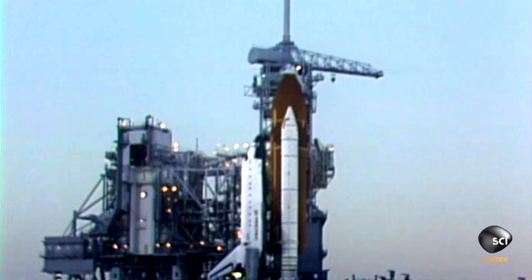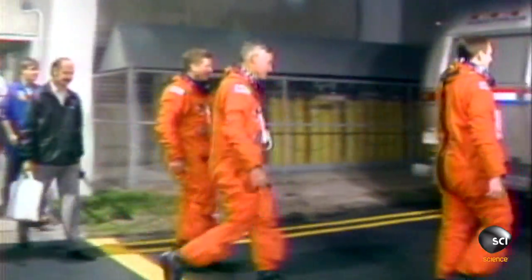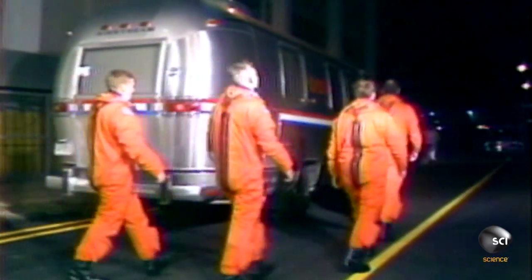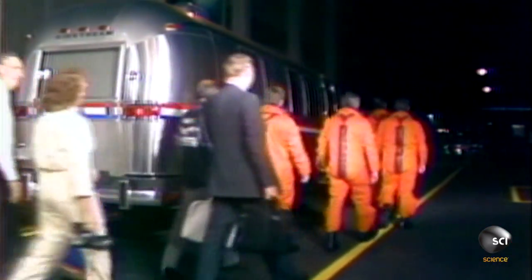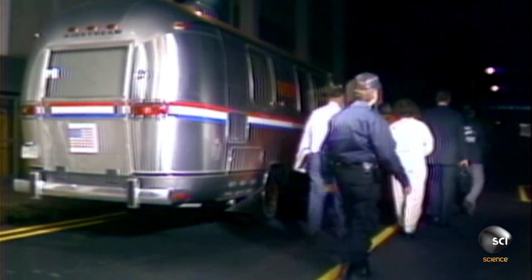STS-27 was the second launch after the accident, but we were attempting to be very much secret. It was a military mission, and I can't talk about the payload, the function, the name, anything like that. I can say that it was deployed with the robot arm. I can't say anything else.